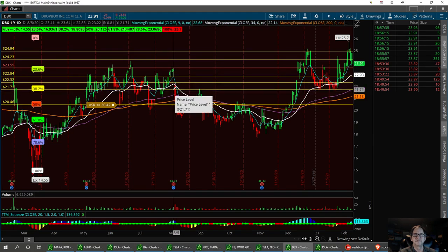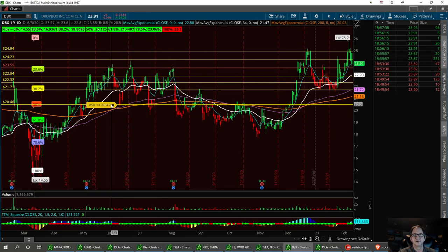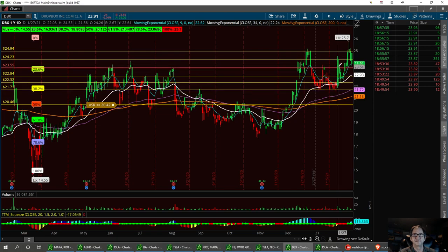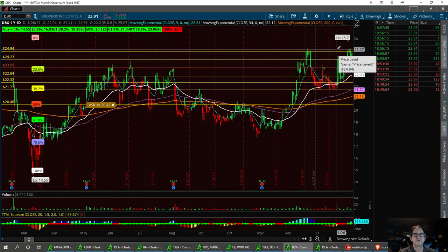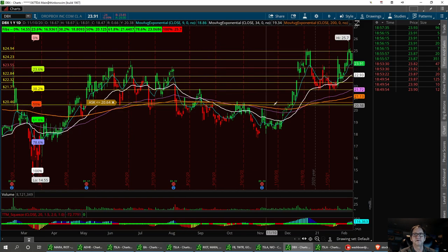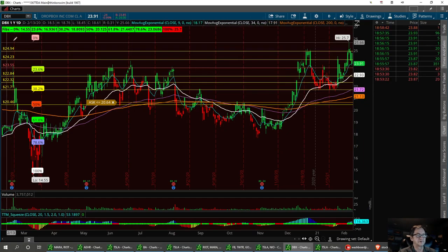On Dropbox: 21.71 is next support, and strong buy at 20.42 if it pulls all the way back. Resistance to break tomorrow is the triple top at 24.94. I think she's going to come back and try to create a channel and move sideways — as long as we're raising that bar of resistance I'm still bullish. First support 23.55 needs to hold; if not, 22.84, 22.32, and 21.71, with strong buy at 20.46.